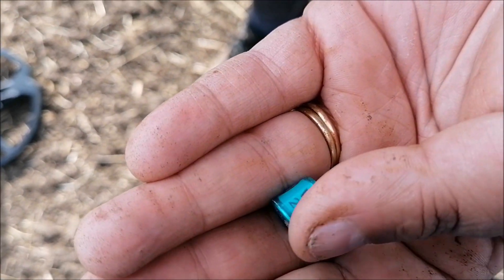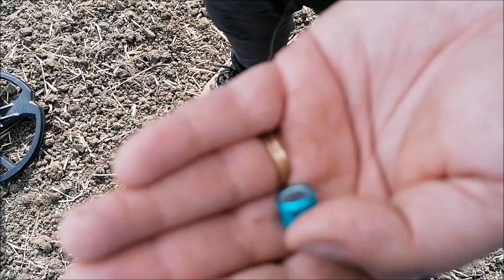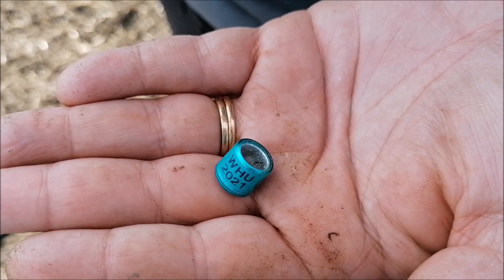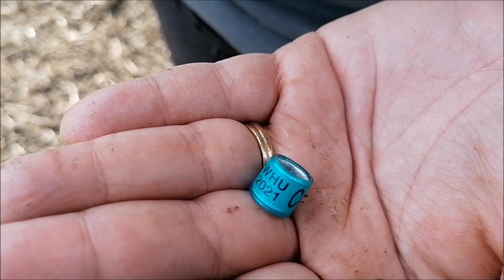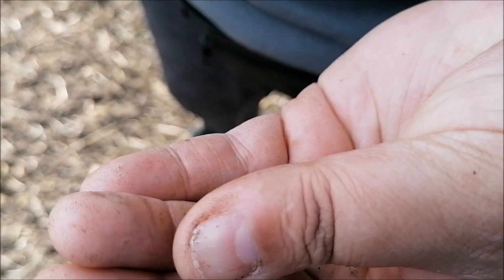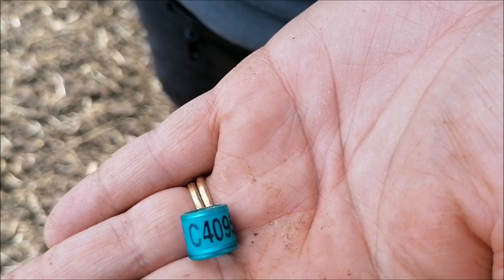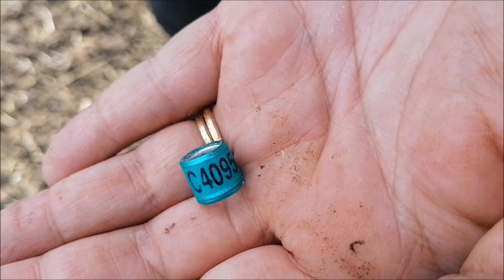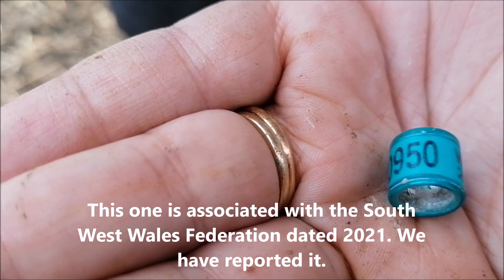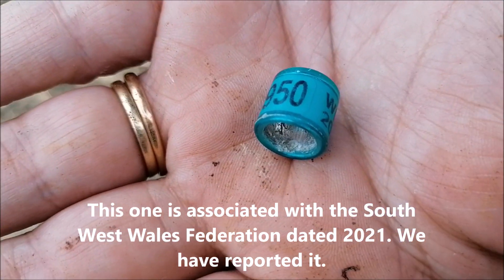That's a pigeon ring, which was a surface find. Now, there is a way of actually getting in contact with the owner of that homing pigeon, to let them know that you've found the ring and where you've found it. That's the first one I've found, so I shall look into that a bit more later on.